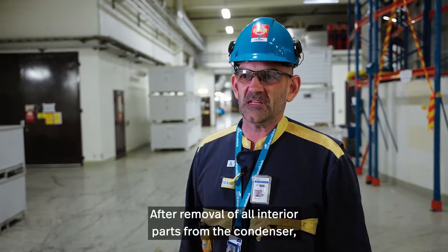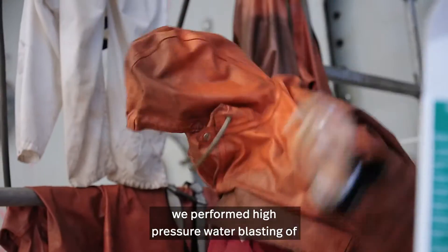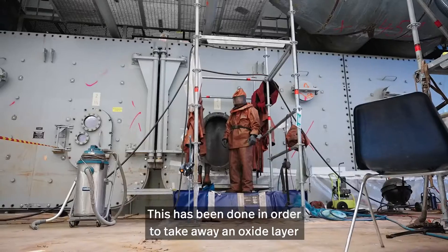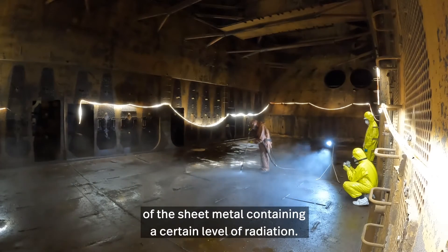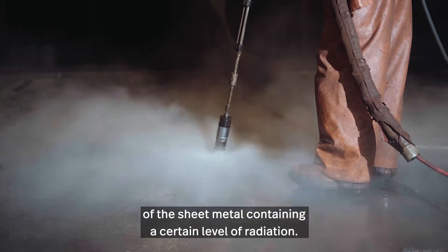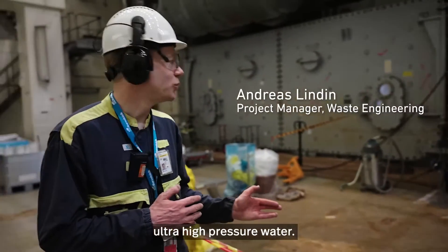After removal of all interior parts from the condenser, we performed a high-pressure water blasting of the inner walls of the condenser. This has been done in order to take away an oxide layer of the sheet metal containing a certain level of radiation. Right now we are blasting the inside of the condenser with ultra-high pressure water.